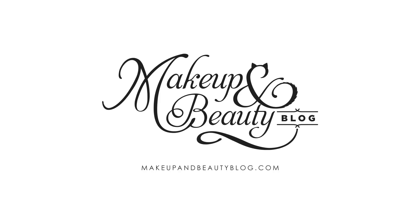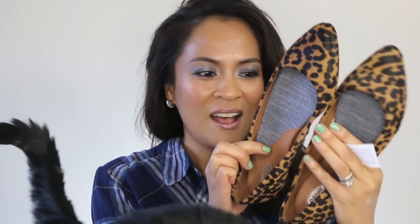Hi guys, it's Karen and Tab's tail from Makeup and Beauty Vlog. I just wanted to do a really quick video on these shoes that I picked up recently at DSW. How cute are these? They're actually by Dr. Scholl's, believe it or not. They're flats and usually I'm more of a high heels kind of girl, but I saw these and I tried them on and they were like so cute.